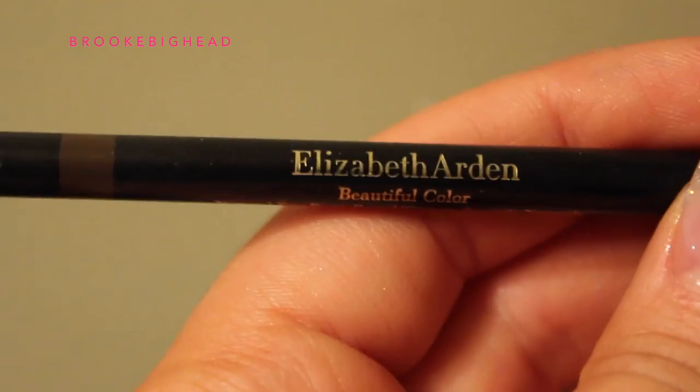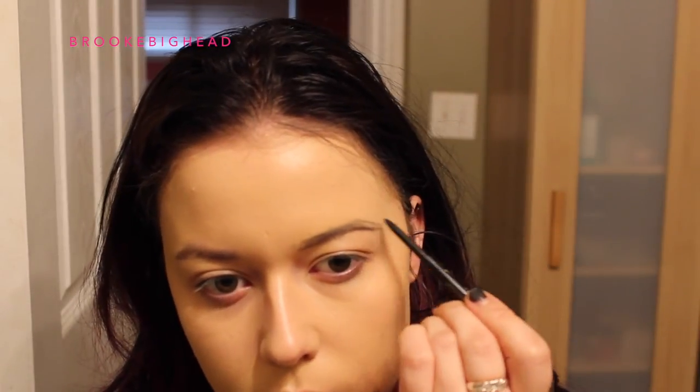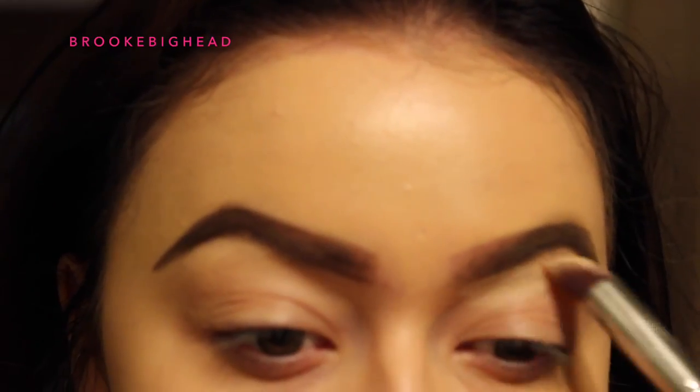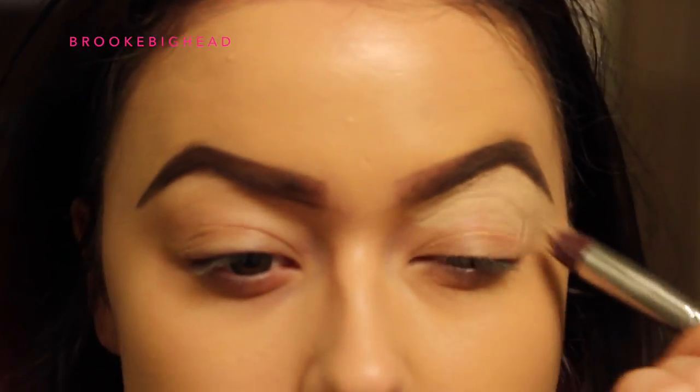All the products I'm using today will be listed below. I'm also wearing colored contacts in Caribbean Aqua — these are my absolute faves. For my brows I'm using my Elizabeth Arden Beautiful Color Eyebrow Pencil in Brown, then the Anastasia Dip Brow in Chocolate, which I think will last me forever. Then I'm taking Urban Decay Eyeshadow Primer Potion in Eden to shape my brows and prime my eyelids.